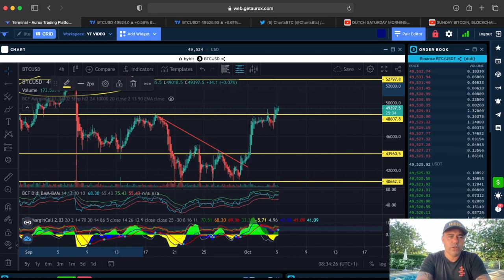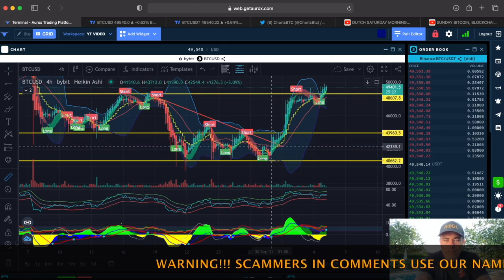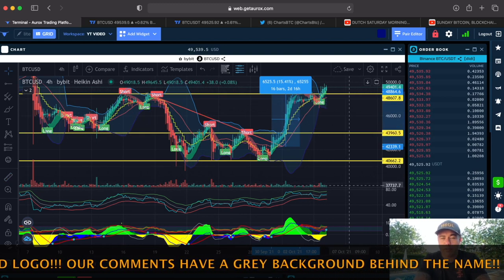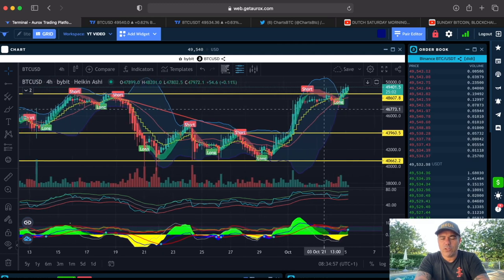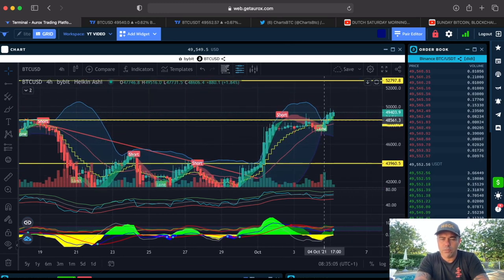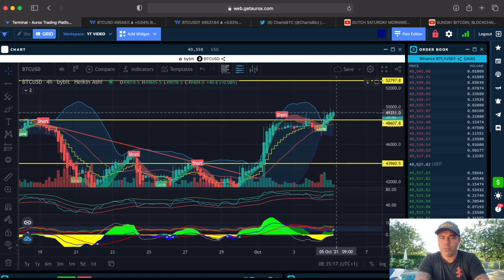Let's switch on the Bam Bam indicator. First, that previous long was a perfect long on the four-hour chart — entered here, exited at the short there: a 15% long with 10x leverage, which is more than 150% profit. The short was decent but we wouldn't have taken it given the green signals. This current long appeared doubtful at first — long flag, candle closing above, Bam Bam crossed but was yellow-green. Now the green dot is appearing, confirming the long. You can take it here or wait for triple confirmation and ride it all the way to 53k.